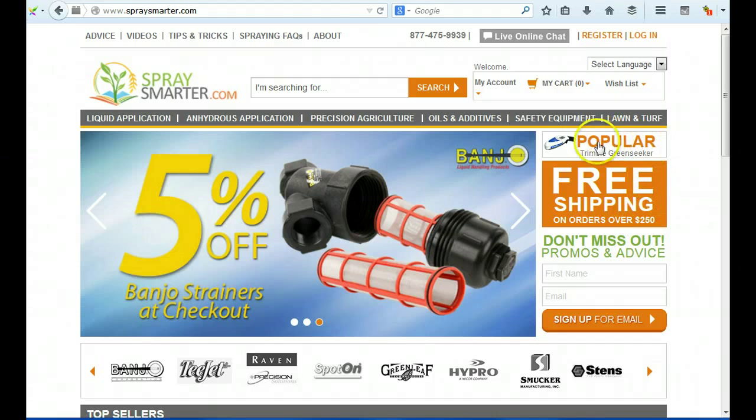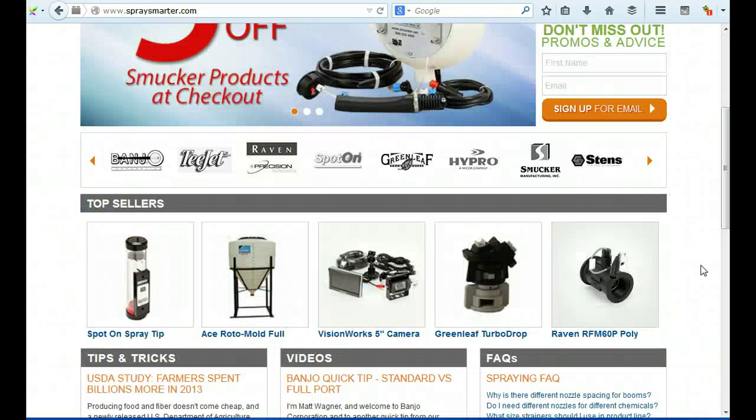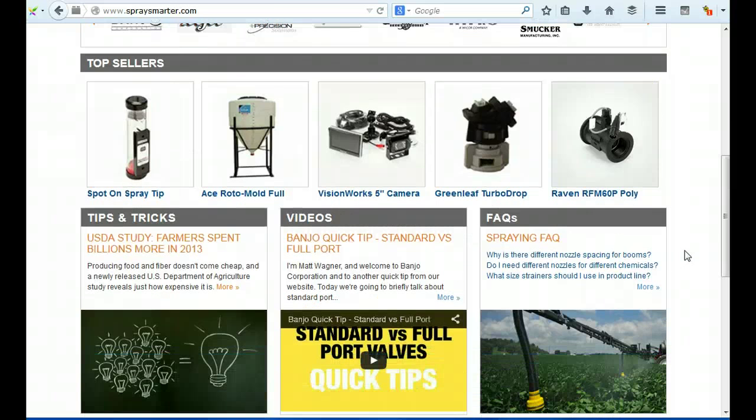The 'Popular Trimble Green Seeker' placement is strange — I would move that. You could have a popular products section here with your top sellers. I'm not sure of the difference between those two sections, but you need to add prices for these products and customer reviews, which will help build social proof.